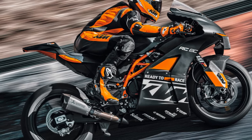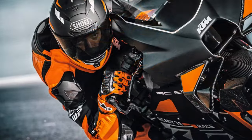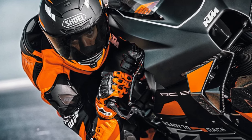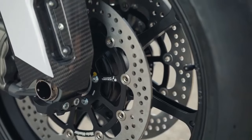Every detail, from its adjustable steering head angle to its unique aero wings, is designed to make it faster from one apex to the next. This results in a riding experience unlike any fully homologated Euro 5-plus road-legal sport bike.